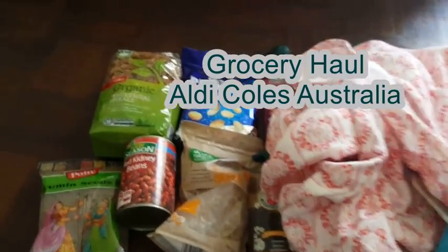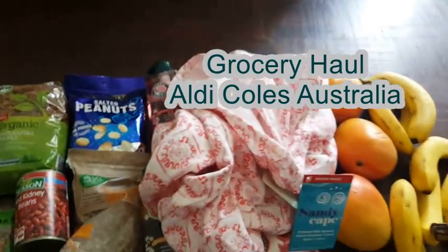That's the grocery haul for this week. Hope you guys enjoyed this video and thanks for watching!